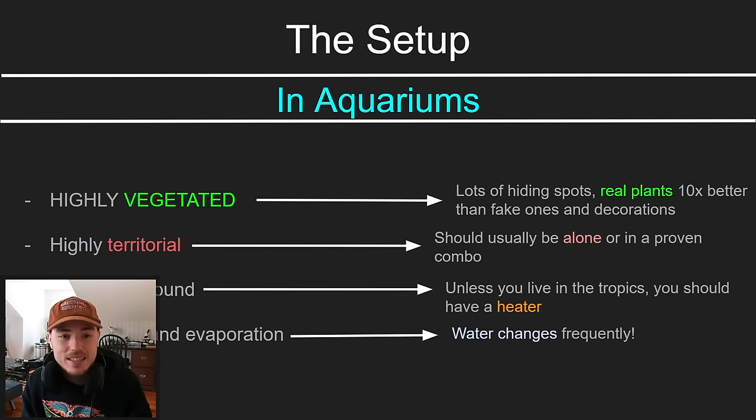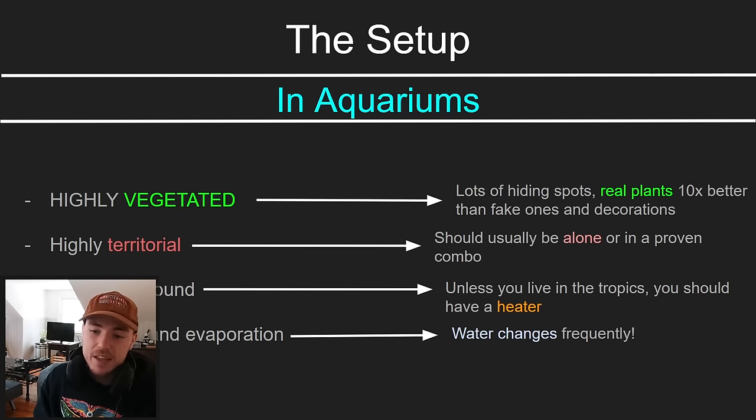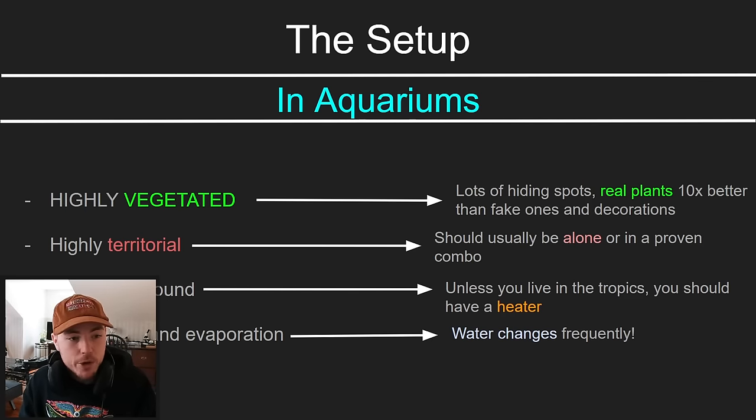Because they're highly territorial, you should usually have a betta — especially if it's a male — alone in the tank. There are some proven combos with other aquarium fish that don't have a direct conflict, and if you can make that work, that's one thing. Also, it's warm year-round in the wild, so unless you live in the tropics, room temperature is too cold for a betta fish. You're going to need a heater.